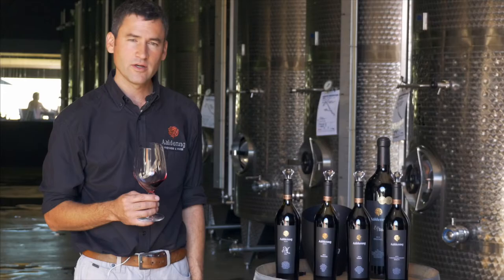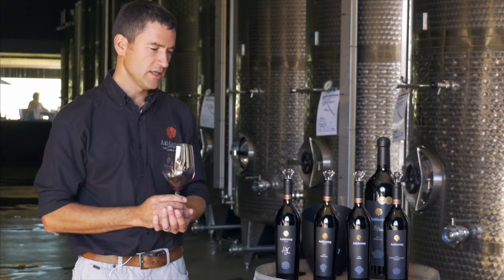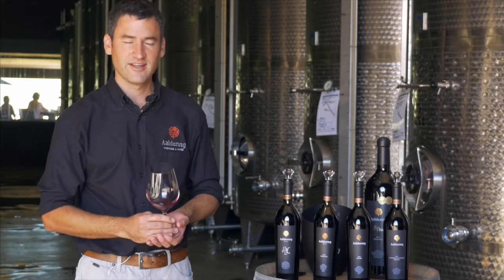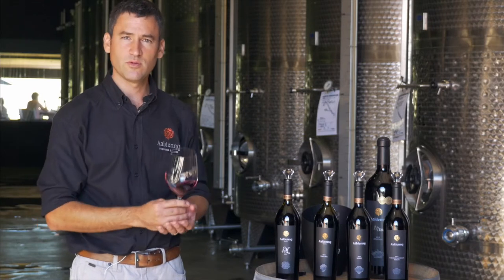Being such a concentrated wine with so much flavour, this wine really needs a dish with a lot of flavour. And to pair this wine to food is not too difficult. Something like lamb shank or a nice venison goes wonderful with this wine.